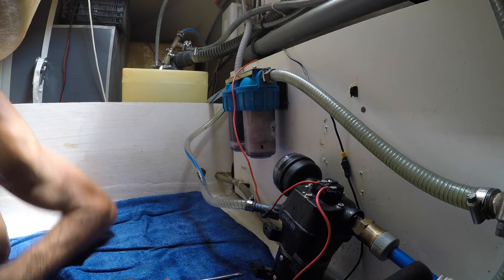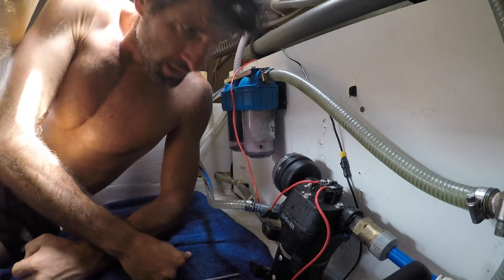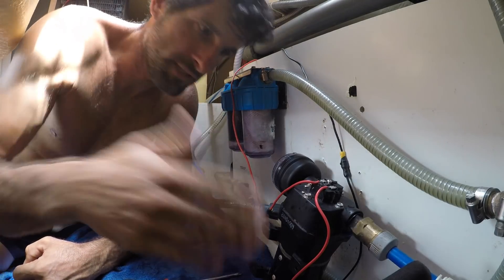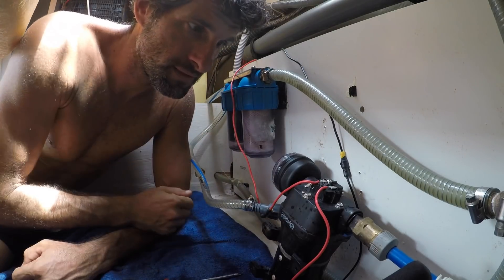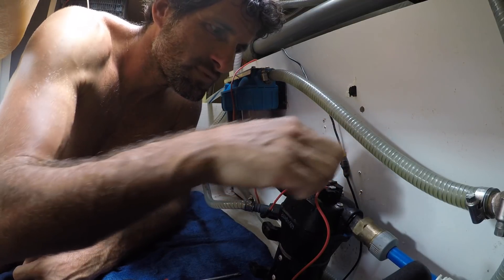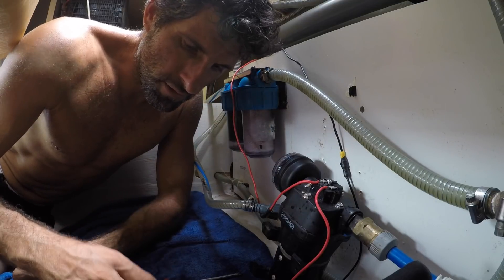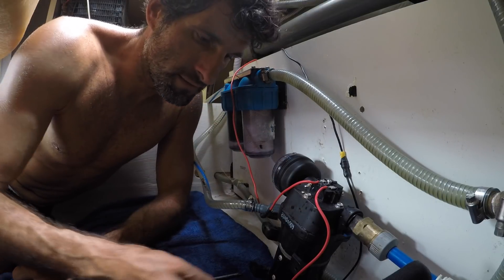Now it works. You see, I opened the water and it was working, and when I stopped the water it stopped by itself. That was it — just to screw this one to control the pressure. It's a little more complicated but I don't know how to explain that.